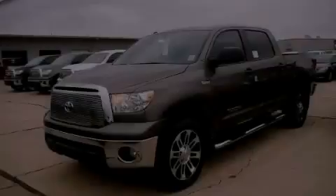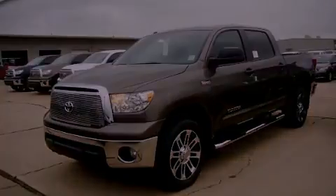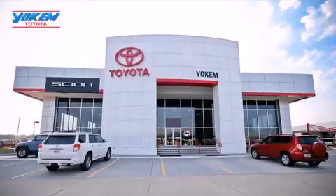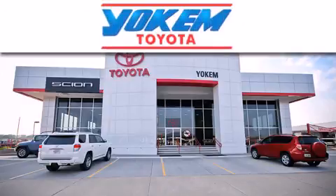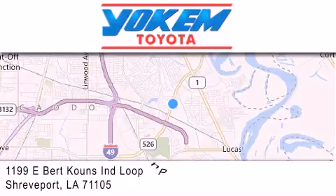Call or visit us right now and arrange your test drive today. Yoakam Toyota is conveniently located at 1199 East Mart Coons in Streetport. Our goal is to exceed all of your expectations to ensure that you'll return for future visits.